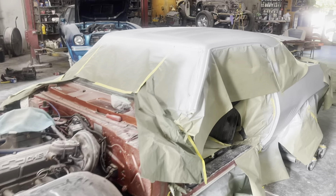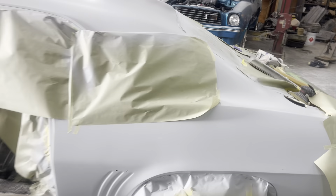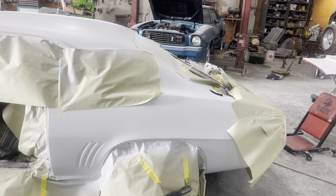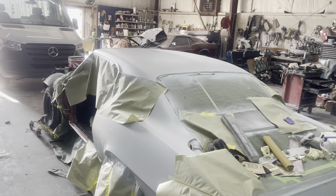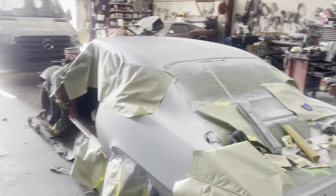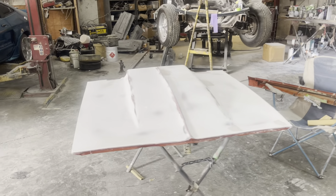The Camaro — I think we got the final prime on the quarters and the roof. We got the final block or final prime, so we'll be ready to block them down one more time. The doors, deck lid, quarters, and roof have the final prime ready for blocking and sanded for final paint. The hood still needs some blocking and primer, but it's coming along.